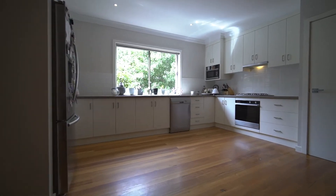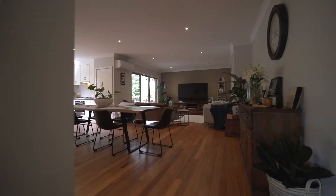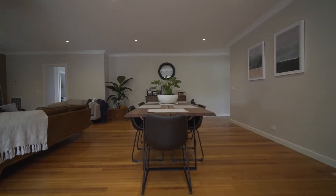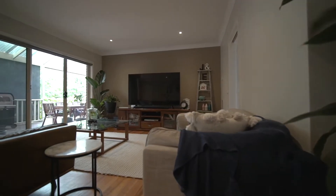The kitchen is central to the home and boasts stainless steel appliances including the dishwasher. The polished timber flooring throughout the living areas complements the home beautifully, and you can relax in the comfort of central heating.